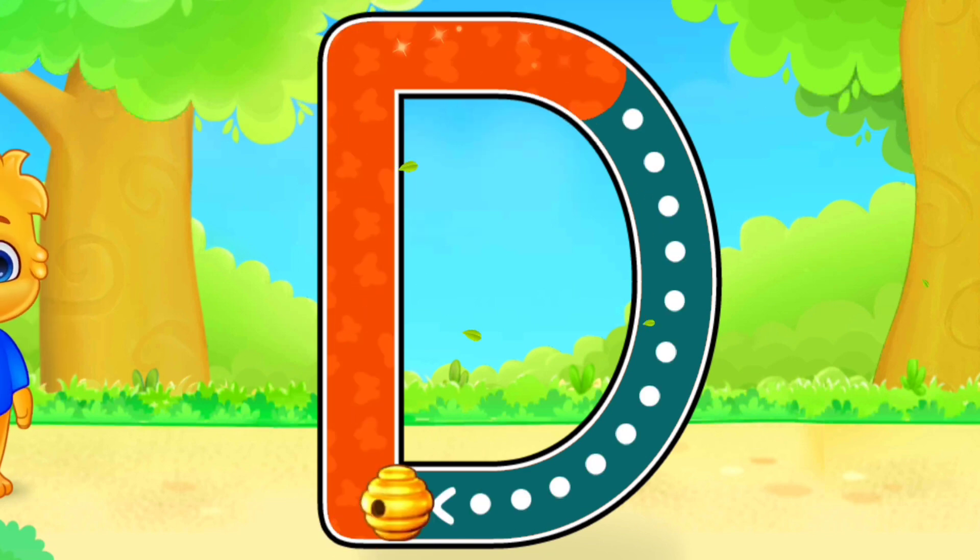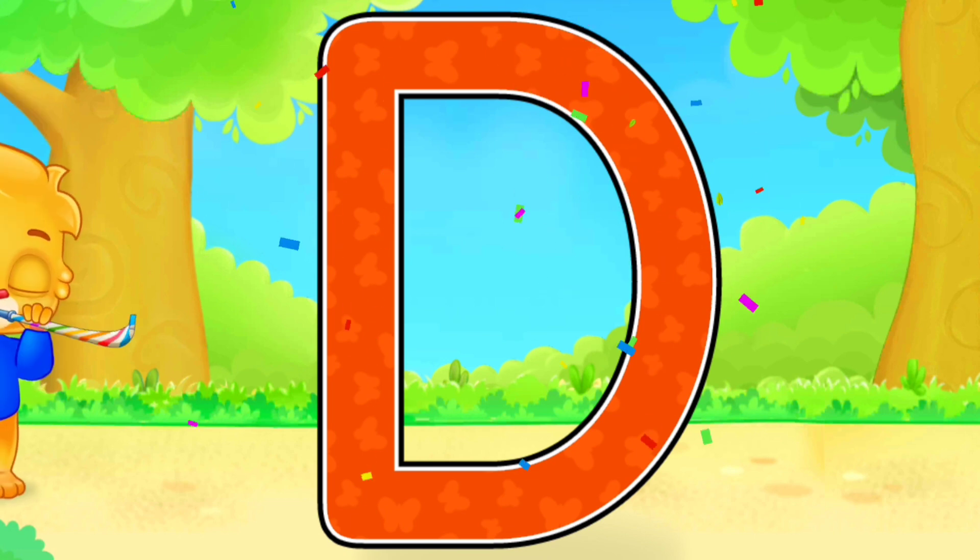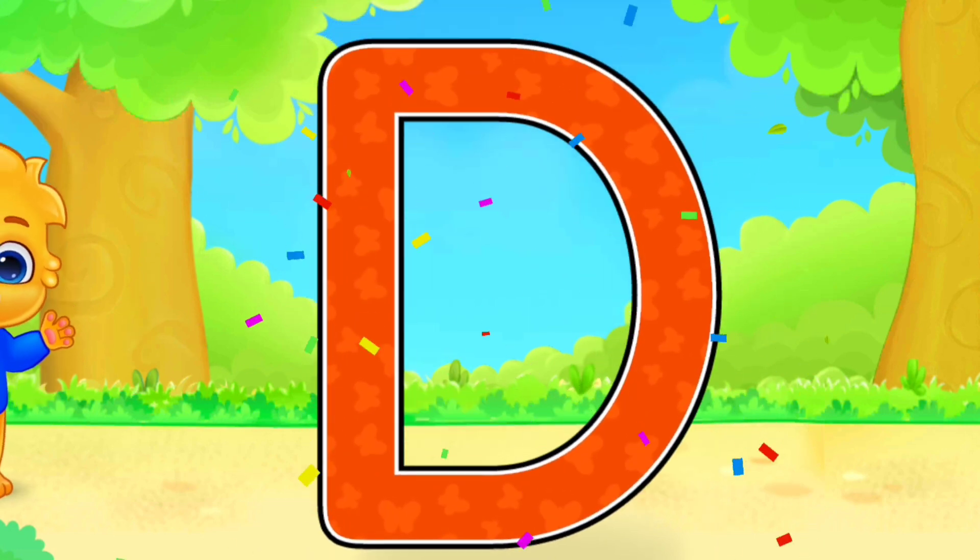D. Duck. Good job! Amazing! Woohoo! D is for Dog.